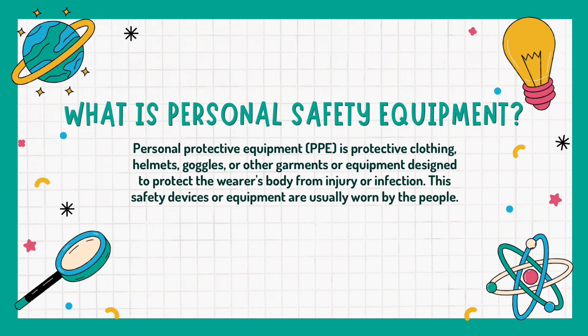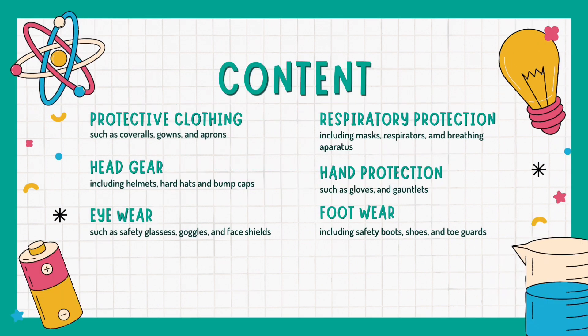Personal safety equipment, also known as personal protective equipment, are protective clothing, helmets, goggles, or other garments or equipment designed to protect the wearer's body from injury or infection. These safety devices or equipment are usually worn by people who work in laboratories. Various types of personal protective equipment serve different purposes including protecting against physical, chemical, biological, and environmental hazards.